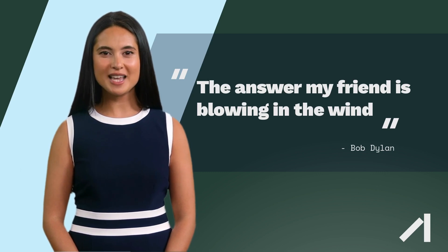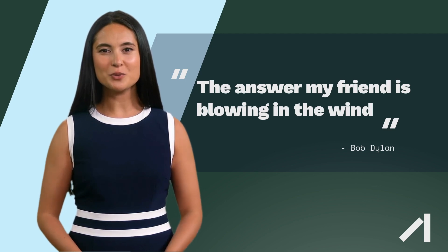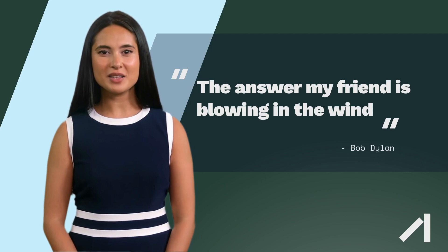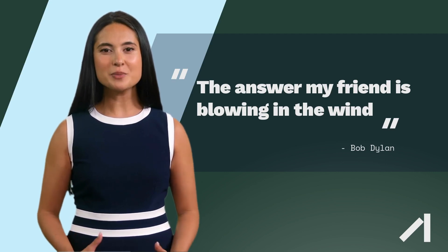Here are the main aspects and how offshore wind works. Wind turbines: Offshore wind turbines work on the same principle as onshore wind turbines. The blades of the wind turbine are designed to capture the kinetic energy of the wind and convert it into mechanical energy.